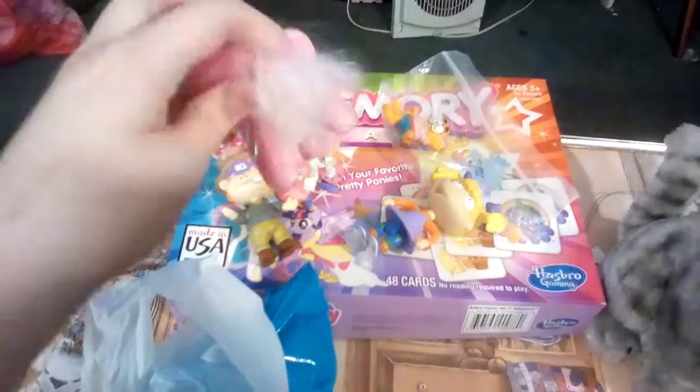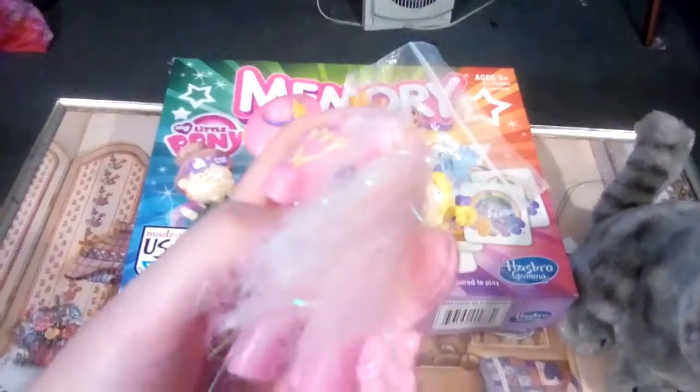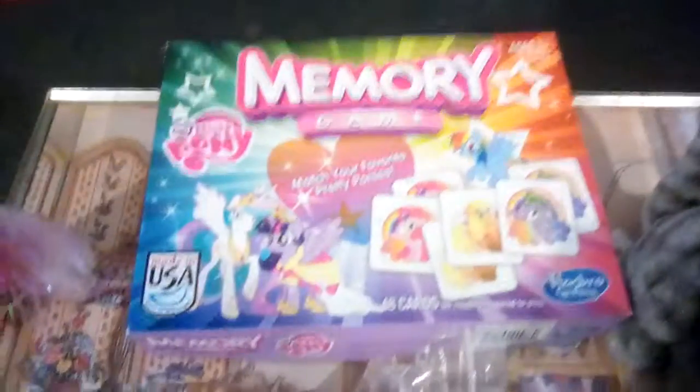And here is Pinkie Pie. I got her from a free box of stuff, and she's in pretty good condition. She's so cute. Here's the My Little Pony game. I got it at Goodwill — my brother found it for me. It's a fun game to play.